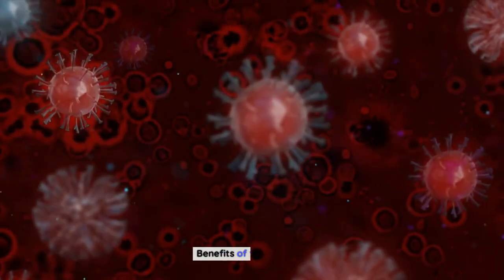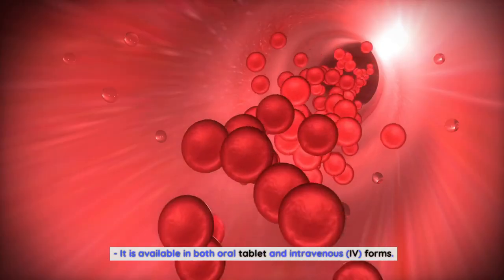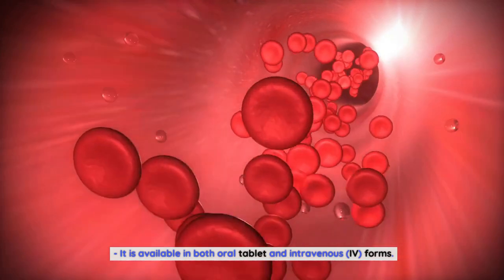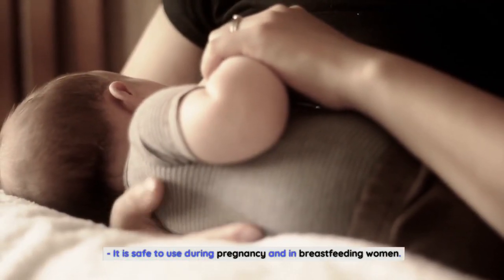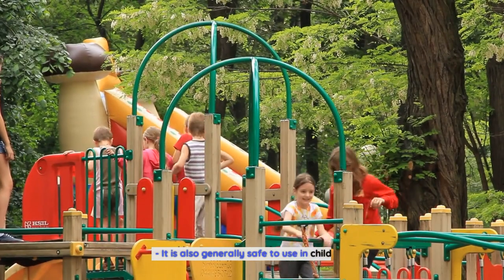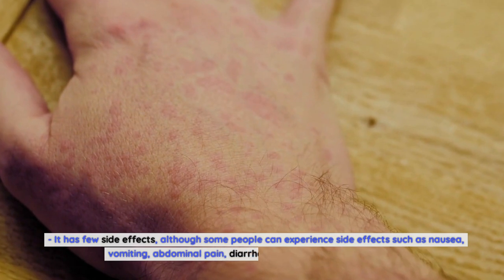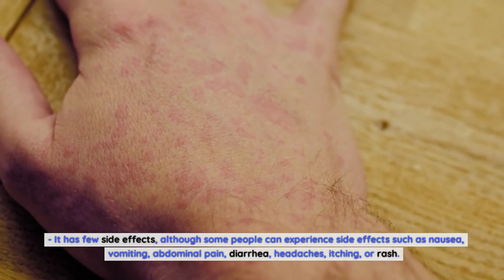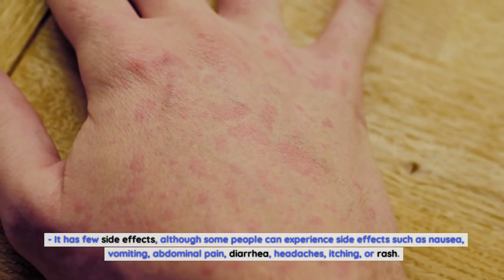The benefits of Fluconazole include: it is effective in treating various types of fungal infections; it is available in both oral tablet and intravenous forms; it is safe to use during pregnancy and in breastfeeding women; it is generally safe to use in children; and it has few side effects, although some people can experience nausea, vomiting, abdominal pain, diarrhea, headaches, itching, or rash.